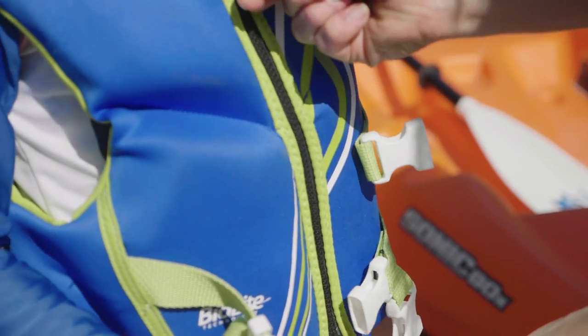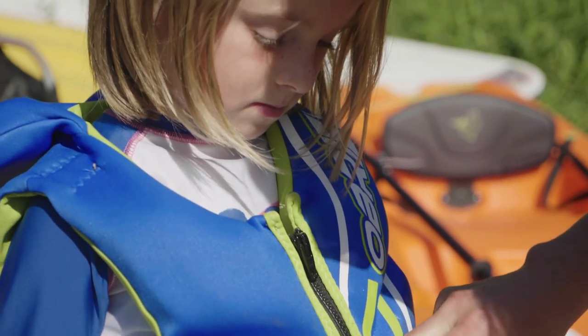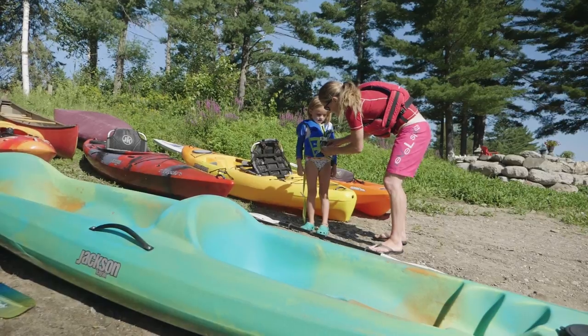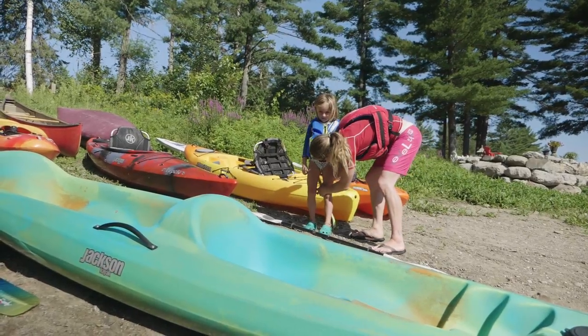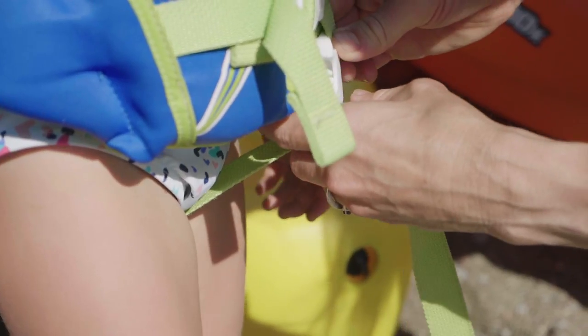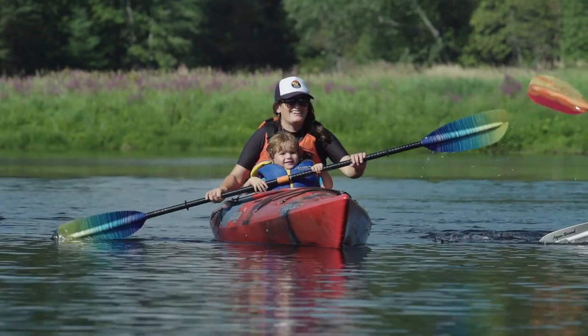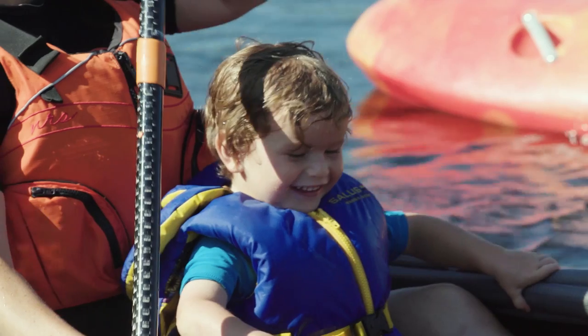Whatever size your child is, the life jacket should fit snug but comfortable. Life jackets for kids under 50 pounds often have a crotch strap and a collar as well. The crotch strap goes between the legs and helps prevent the life jacket from riding up the child's body. The collar provides added flotation to keep their head above water while swimming.